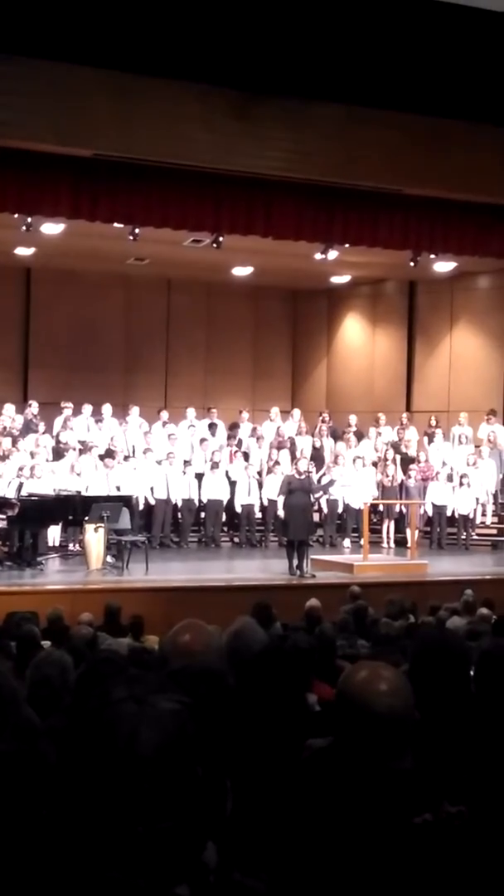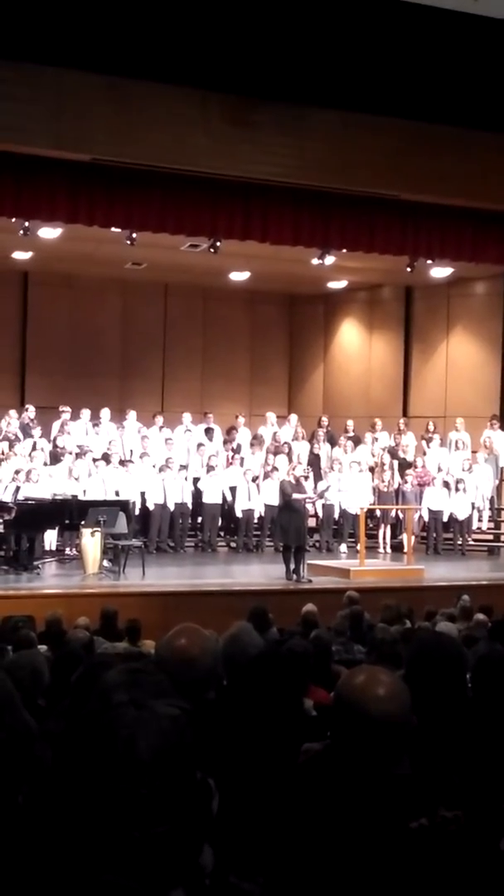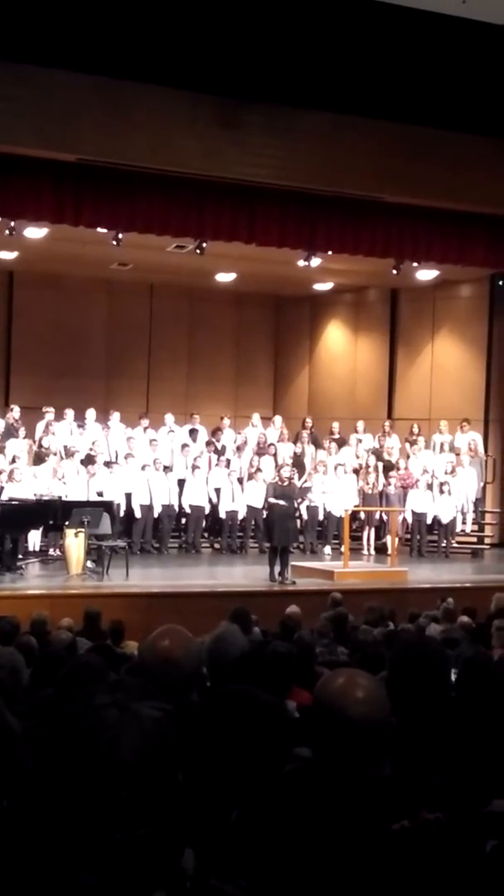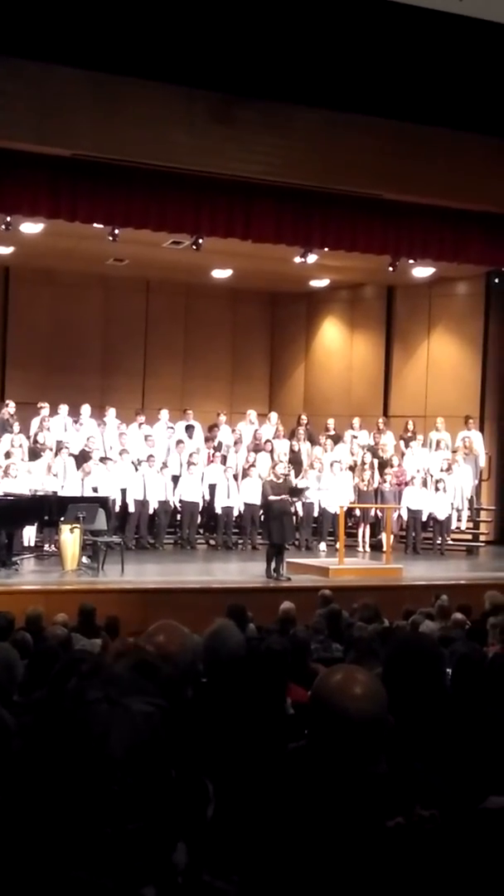Acquiring new music and learning how to use and read our music. Learning proper music folder etiquette, folder numbers, how to put music away. Learning what materials need to be in our folders and more.